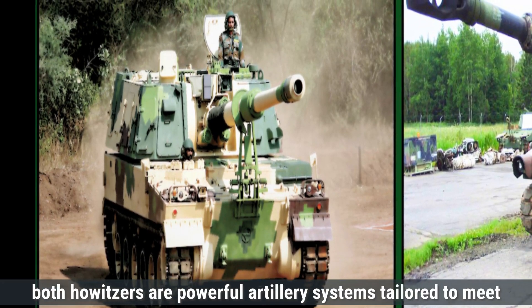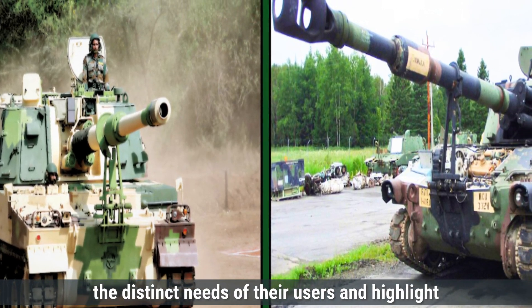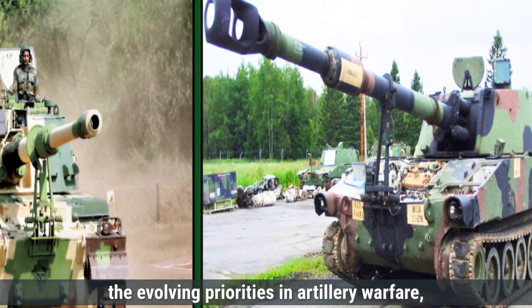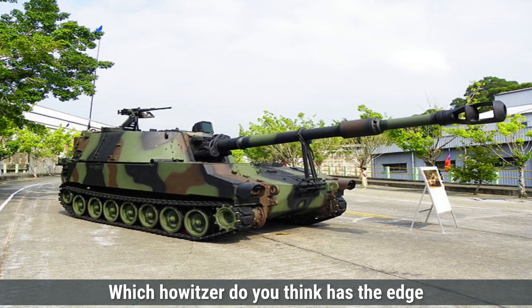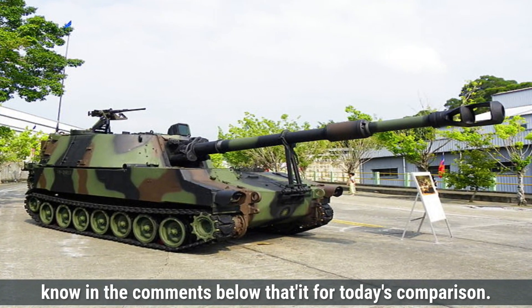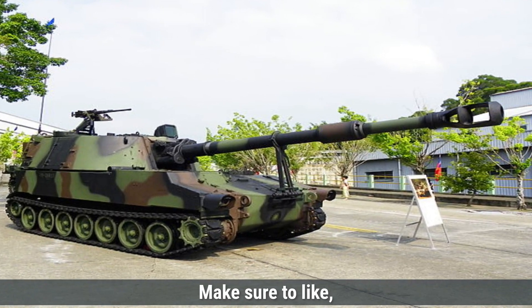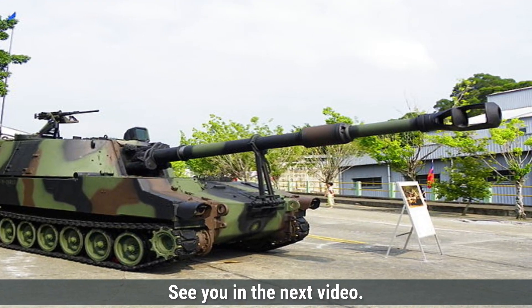In summary, both howitzers are powerful artillery systems tailored to meet the distinct needs of their users, highlighting the evolving priorities in artillery warfare and catering to different combat scenarios and military doctrines. Which howitzer do you think has the edge in modern combat scenarios? Let us know in the comments below. That's it for today's comparison — make sure to like, share, and subscribe for more defense updates and comparisons.